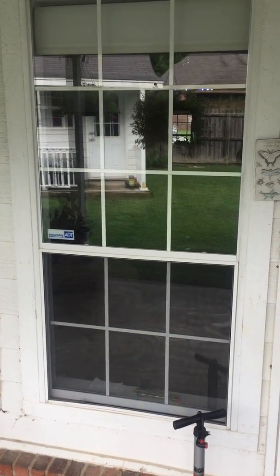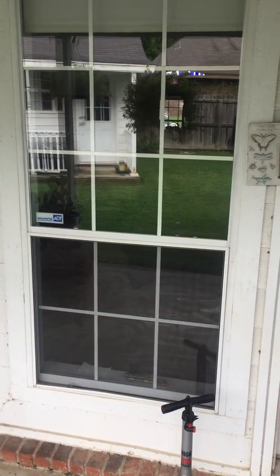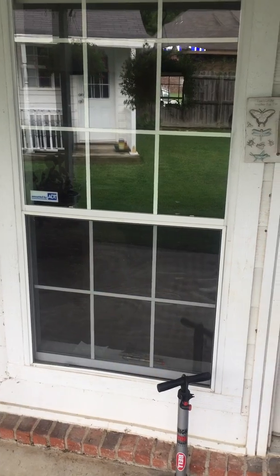Hi there, this is Garrett with Gleaming Glass. I'm just making this quick video to show you how easy it can be to get window cleaning pricing from us. We do 95 percent of our estimates via text message and video.